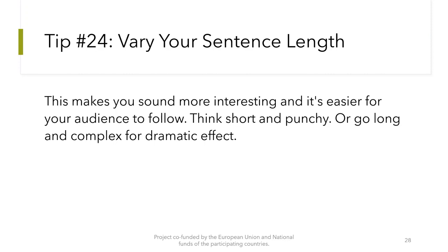Tip number 24: Vary your sentence length. This makes you sound more interesting and it's easier for your audience to follow. Think short and punchy, or go long and complex for dramatic effect.